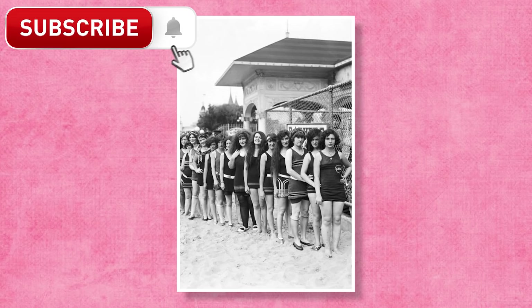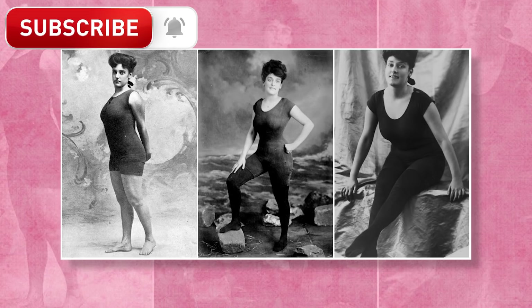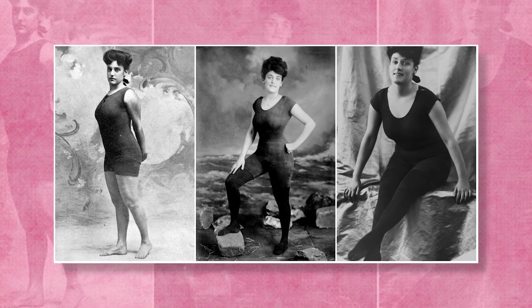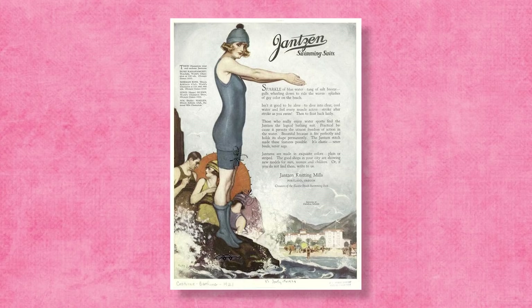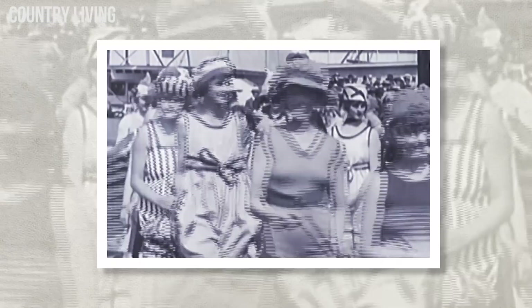Unfortunately, women were being punished for wearing swimsuits that the law deemed too revealing — like when Australian swimmer Annette Kellerman was arrested on a beach in Boston, Massachusetts, for wearing a knee-length swimsuit that showed her arms, legs, and neck. In 1913, Carl Janssen reportedly invented the first functional two-piece bathing costume made of wool, which came with a cap and matching stockings. By this point, women were ready to ditch skirts and long sleeves in order to bare their arms and legs, but they still had a long way to go.